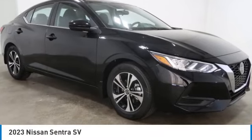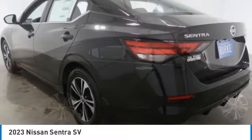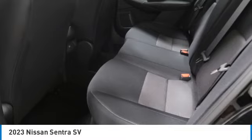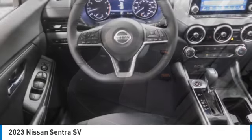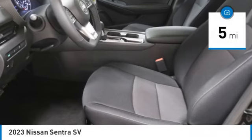Make a great choice today with the 2023 Sentra, with its spacious and versatile interior and stellar fuel efficiency. The Nissan Sentra is the obvious choice for anyone who wants to enjoy a stylish and comfortable ride. This vehicle has less than 100 miles.